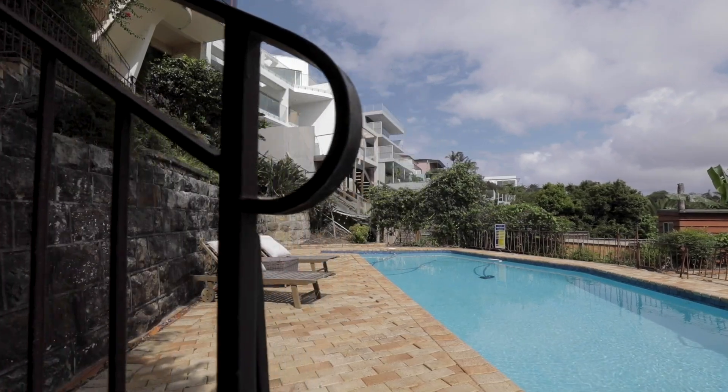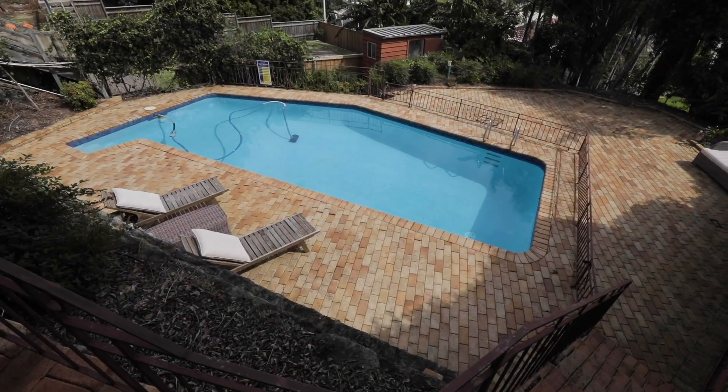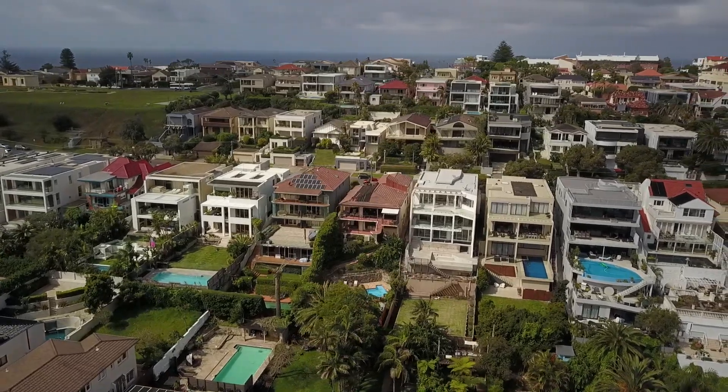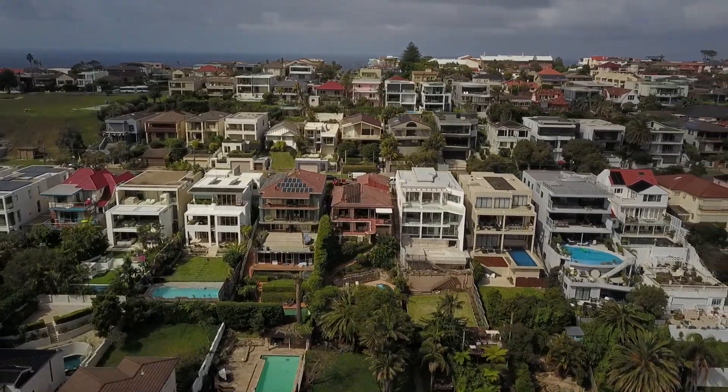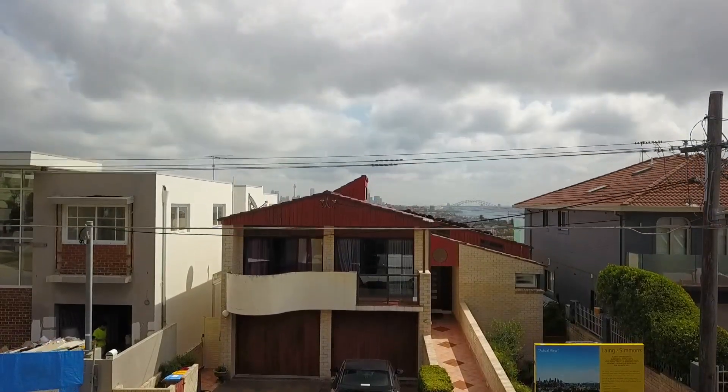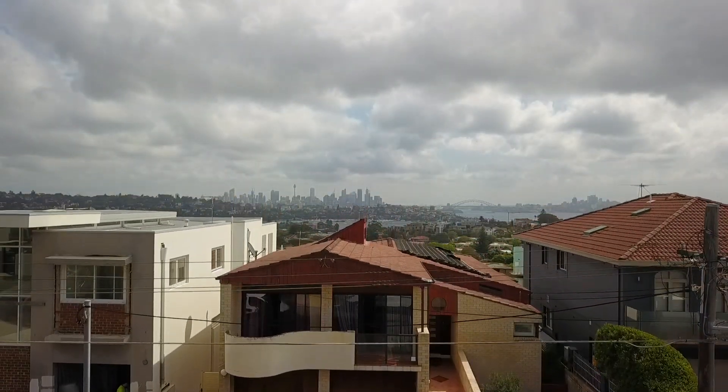There is such enormous possibility here at 45 Portland Street in Dover Heights. You can move in as it is quite comfortably, you can renovate, or you can rebuild to either a dream home or a duplex. Come in and take a look — please call Jacob or myself if you'd like to arrange an inspection.